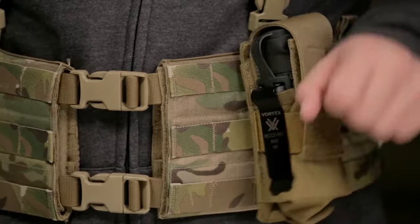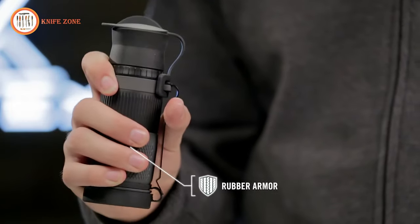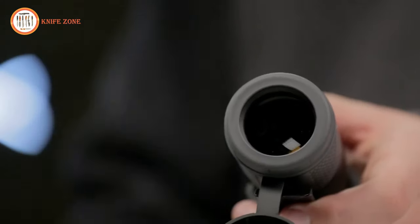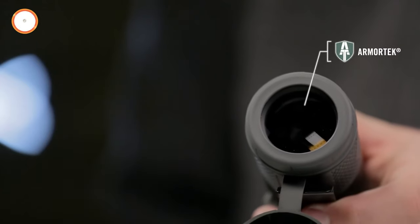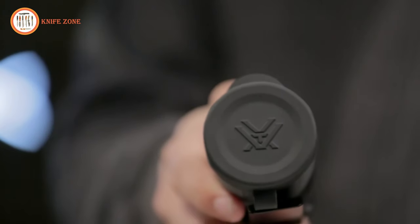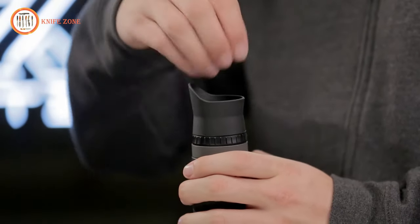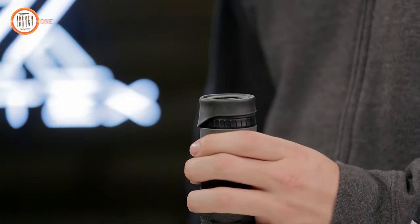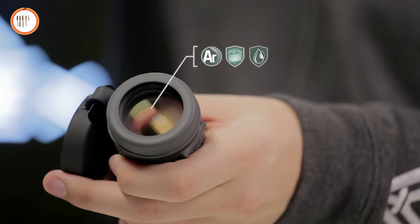Textured rubber armor enhances grip and durability, complemented by Armortek coatings protecting lenses from scratches, oil and dirt. Integrated tethered caps further shield the lenses, while the flared eye cut blocks extraneous light, folding down for use with glasses. Fully waterproof and fog-proof, the RecciPro excels in any mission and is backed for life by the Vortex VIP warranty, making it a reliable choice for tactical endeavors.